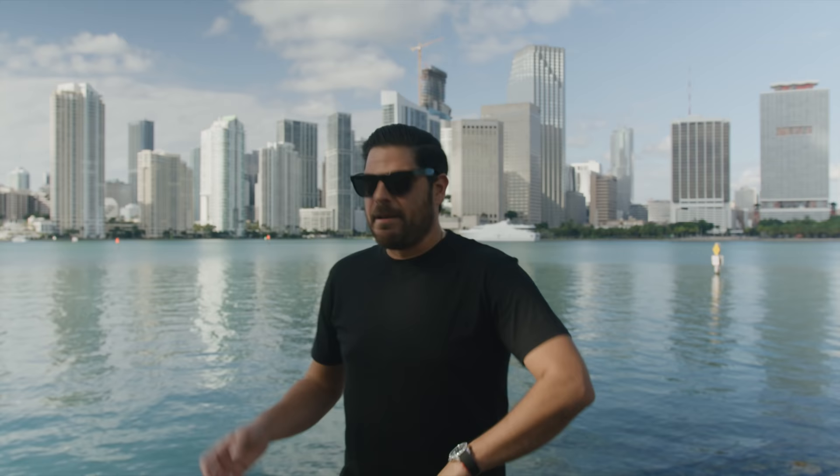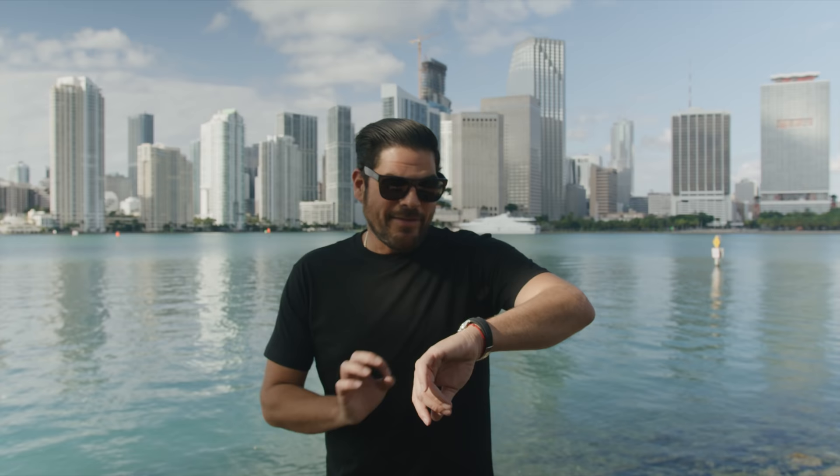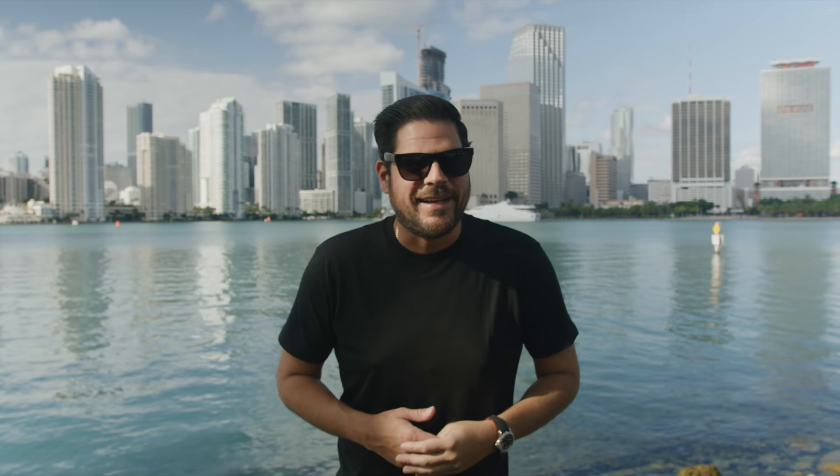Ever since the day they came out with the Yacht-Master white gold in 42 millimeter, I thought to myself: home run. Not that I think watches should be big and bulky, but this watch fits really well on the wrist. The second I saw that they put a full diamond bezel with diamond lugs and crown guards, I said home run.